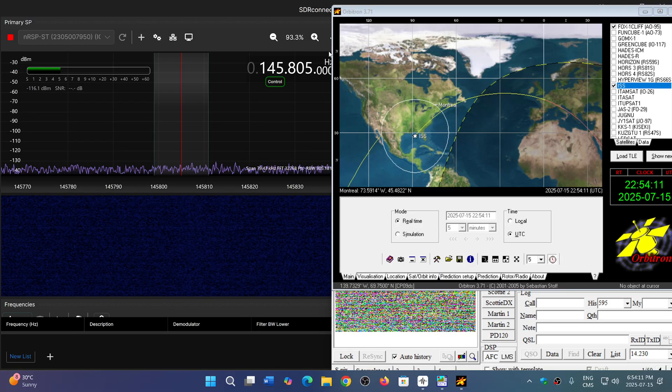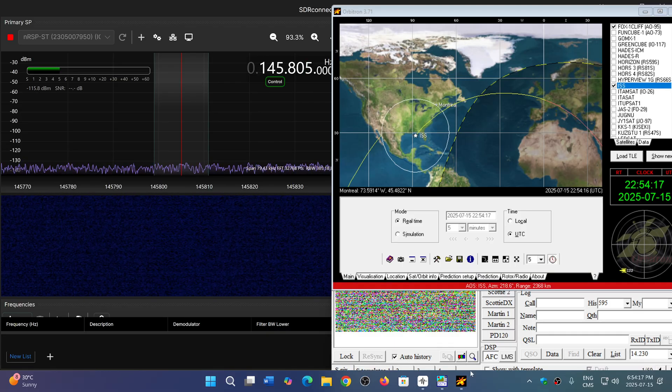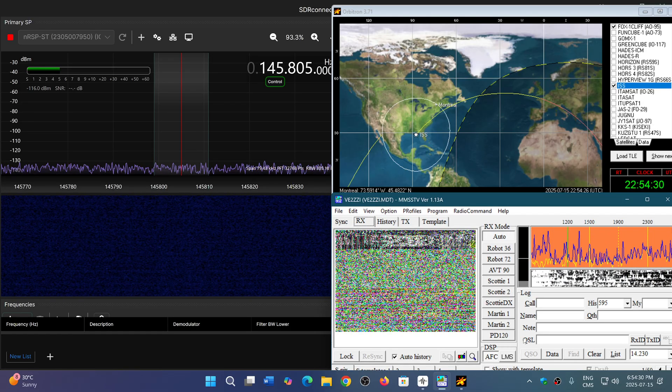Starting at 145.805 MHz because of Doppler shift, then we'll go down as I see the signal from the International Space Station on the display. I'm receiving slow scan TV pictures and using MMSSTV on the PC. The mode is PD120, so this should be automatic.